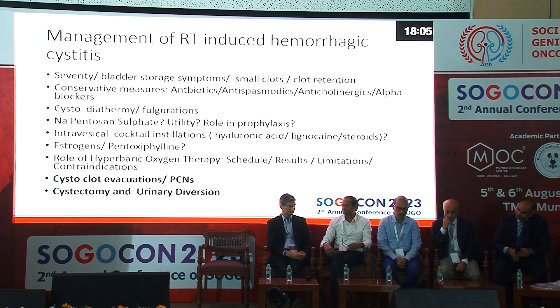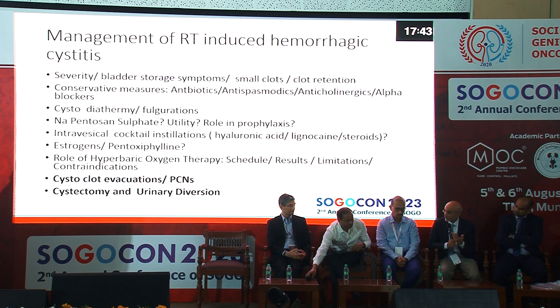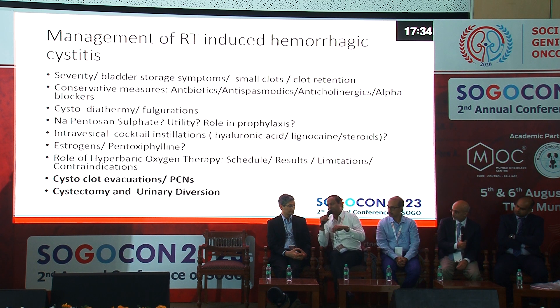Regarding cystectomy for radiation-induced hemorrhagic cystitis — you have to be careful because it was a post-radiated bladder. Robotic cystectomy is a lot better because the planes are much easier posteriorly and you can do it much cleaner. For urinary diversion, you have to be thoughtful about which segment to use — whether small bowel, sigmoid colon, or colonic segments — and whether that tissue has been irradiated.